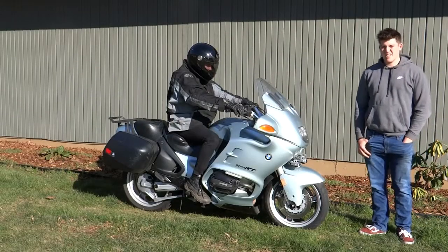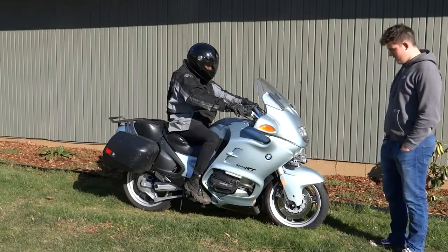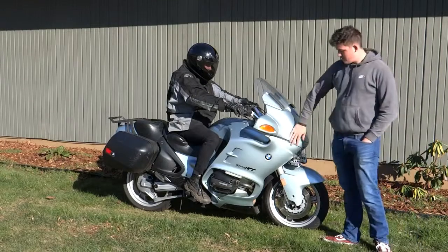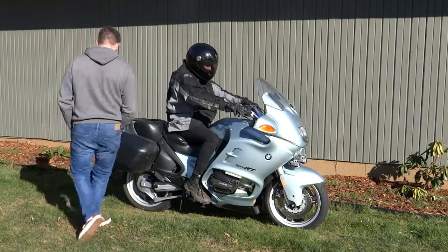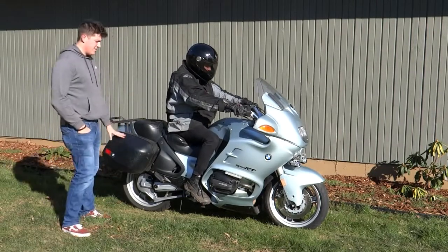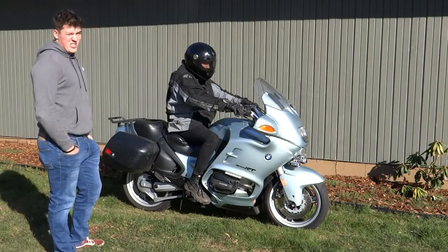Here we have a 1998 BMW 1100RT and this is a sport touring bike. You can tell that because of the big flaring fenders and you also have these saddle bags that you can take riding with you for long distances. This engine is meant to go a long distance and it sits very low.